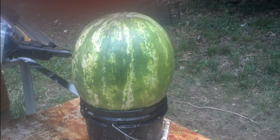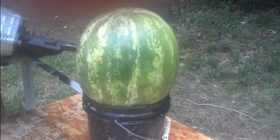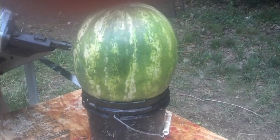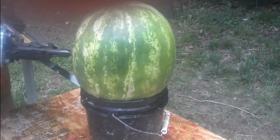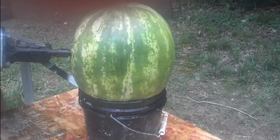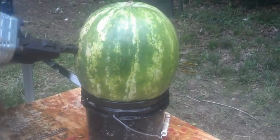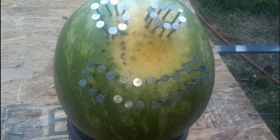As indicated in the title, fun with watermelons, we are going to use each tool on our trusty stunt watermelon. Using the nail gun, we made an outline for a face that looked like this. Now for our next tool.